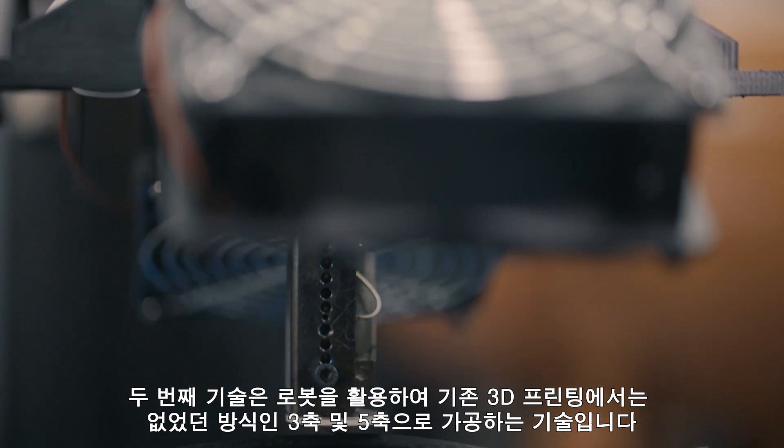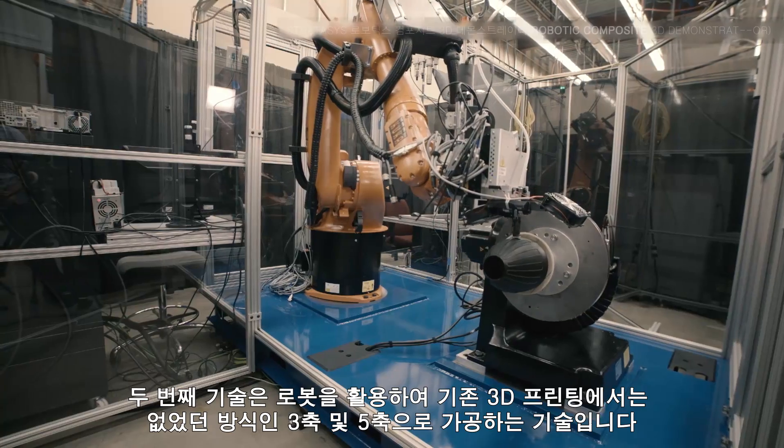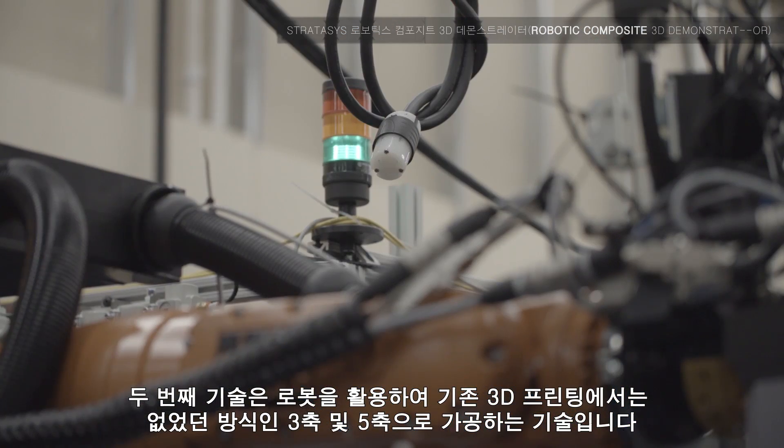The second technology allows us to use a robot to get into areas in a three or five axis way that's never been done before.